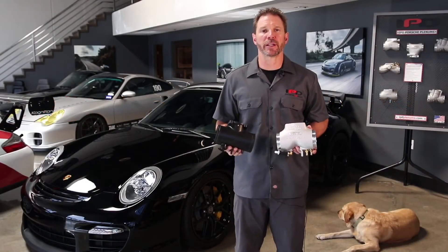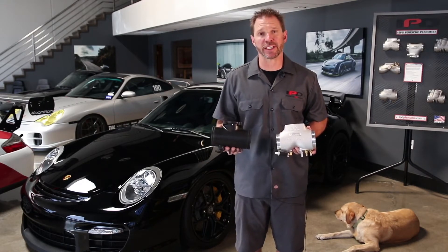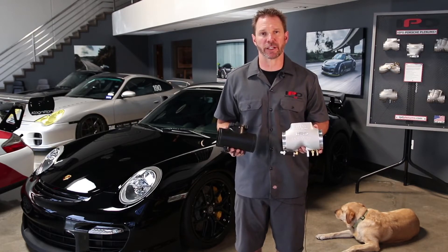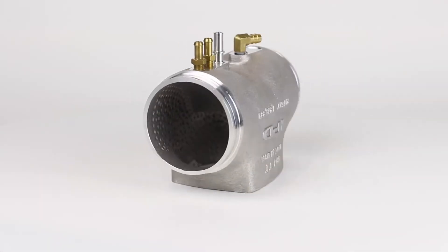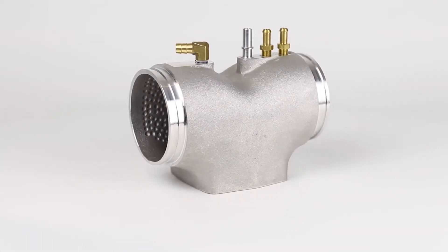The 997.1 turbo plenum delivers substantial power and torque gains by replacing the plastic factory T intake with our more efficient and patented cast aluminum Y design plenum. This superior and proven design splits and channels intake air flow, reducing air turbulence while increasing air velocity.